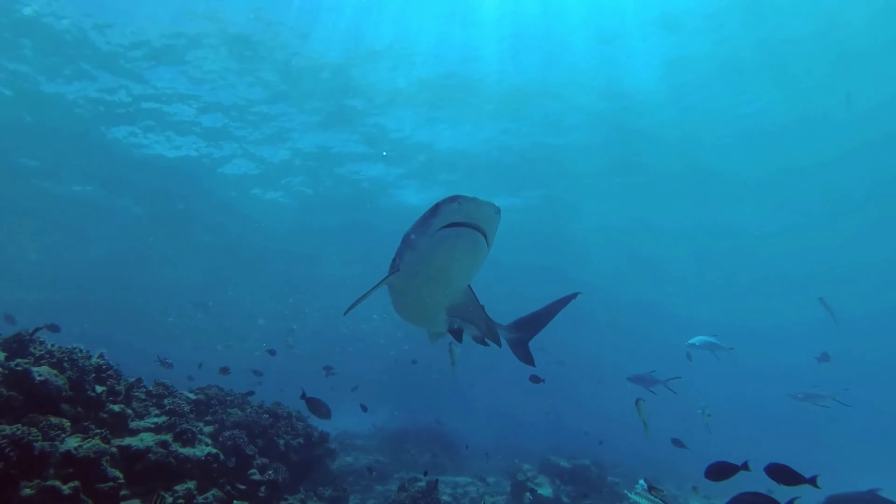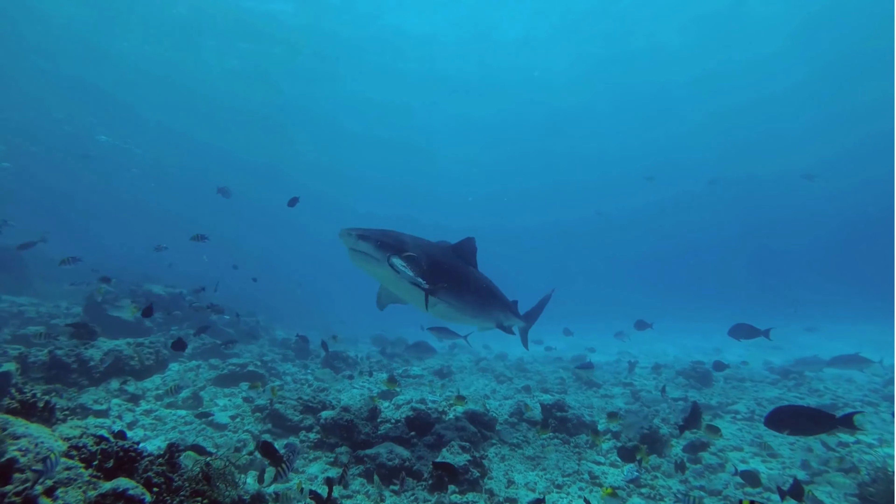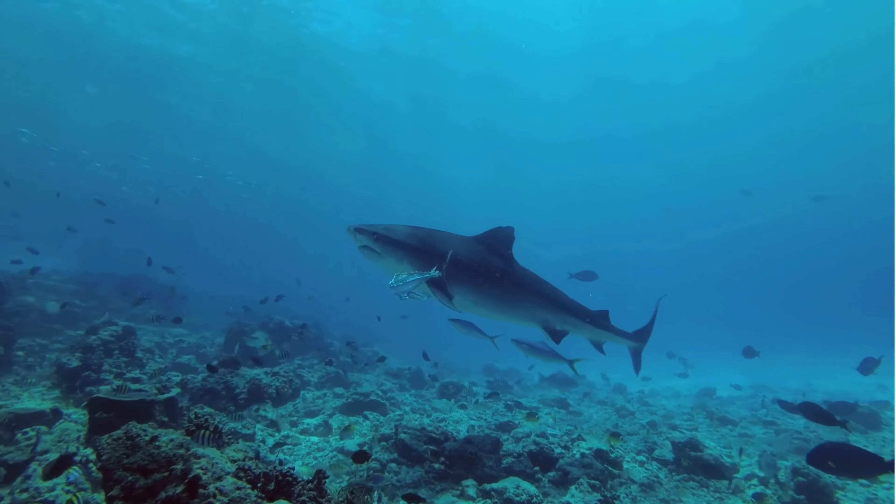The skin of the goblin shark is soft and flabby, lacking the typical rough texture found in other shark species. Its body is slender and somewhat flabby, tapering towards the tail. The dorsal side is typically a pinkish-gray color, while the ventral side is lighter. Adults reach lengths of around 3.5 to 4 meters, though some individuals have been reported to grow larger.